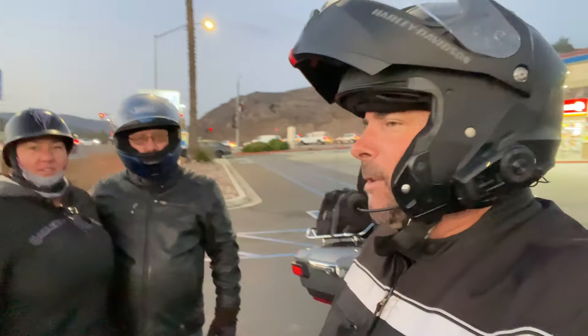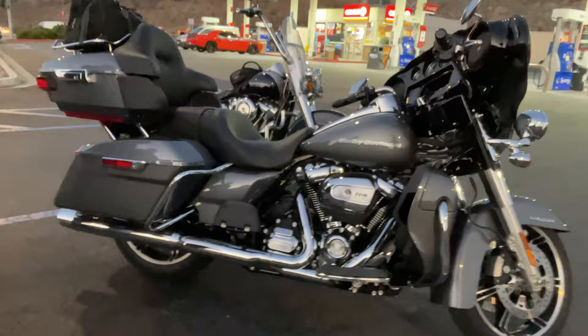All right, we are here in Bondsville, right off 15 and 76. We've got myself, Billy, Amber, Rick, and the bikes. I am on this beautiful Ultra Limited 2022 from Biggs Harley-Davidson.